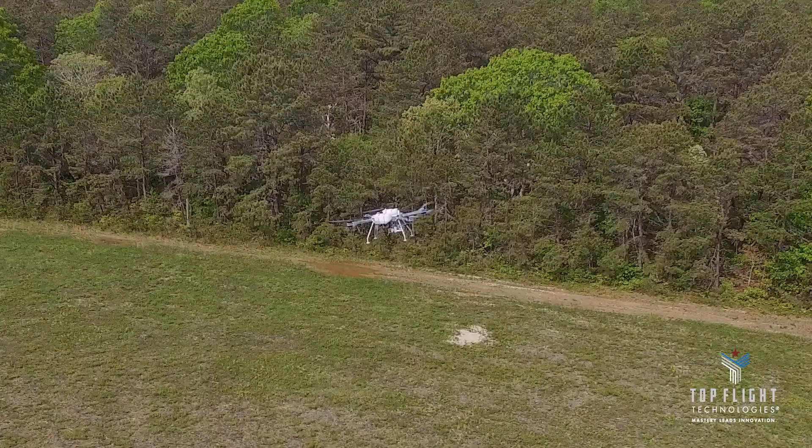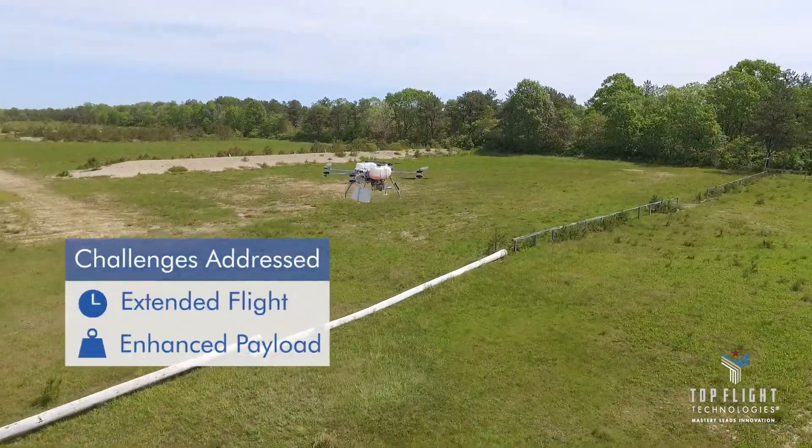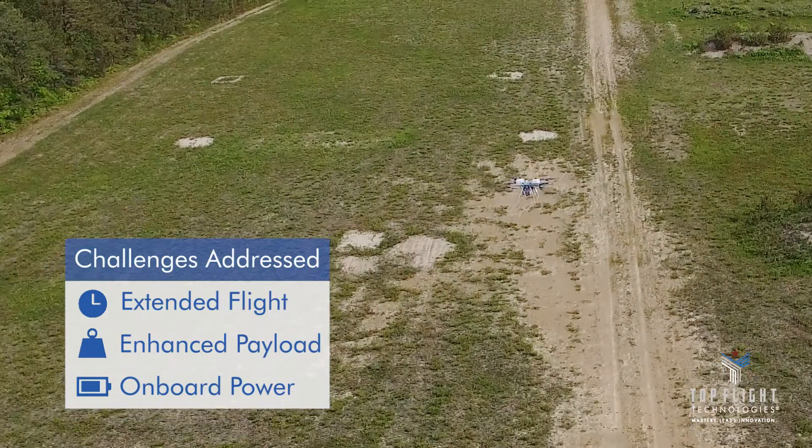AirBorg is our UAV platform that addresses three challenges for all battery-based multi-rotor drones: the ability to fly for multiple hours, carry a substantial payload, and have sufficient onboard power for sensors and data communication.